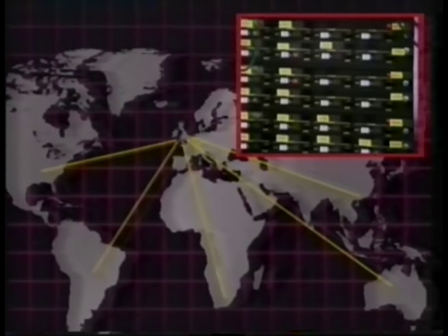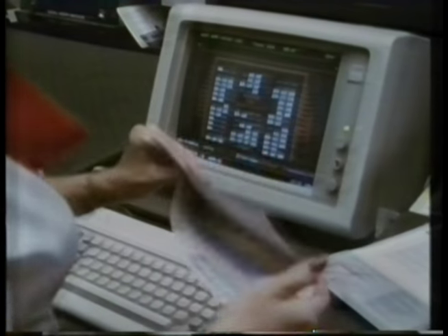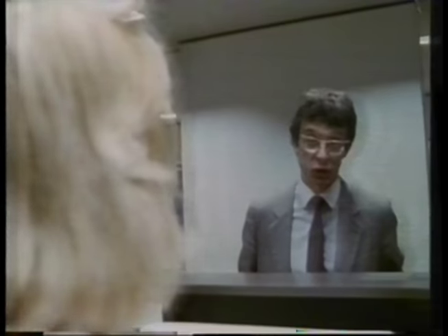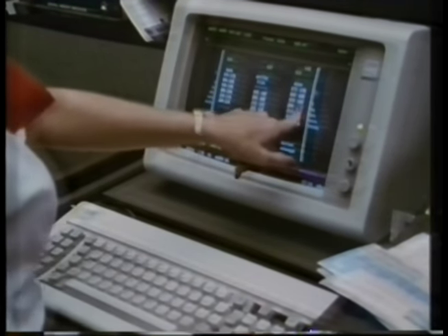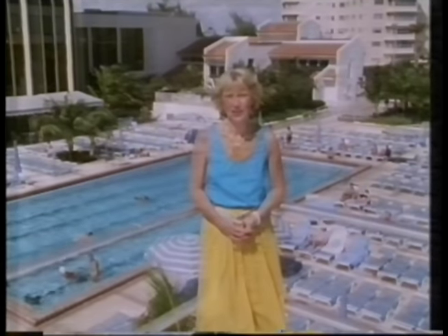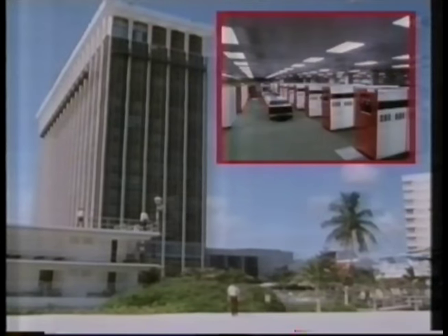The network is expensive, but it makes sense in commercial terms to have all the information available centrally with easy access for everybody. However, as the business changes, so must the information network. At Miami, BA is experimenting with personal computers in place of dumb terminals. With information like seat allocations computed locally, it's cheaper and quicker, and there are better displays. The local network only communicates with London when necessary. There are plans to link all the North American operations together in one network to improve the quantity and quality of information available to managers. While the central database will be maintained, more and more intelligence and processing will be distributed around the network. BA realises it must make operations more efficient, improve customer services, and to do that must have the best possible distributed information network.